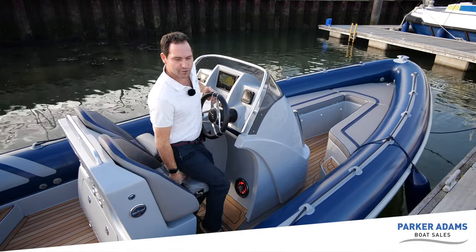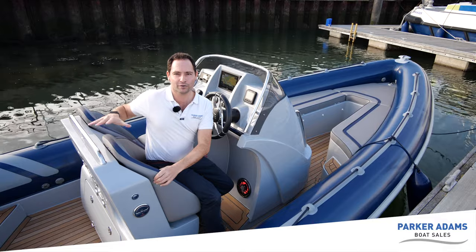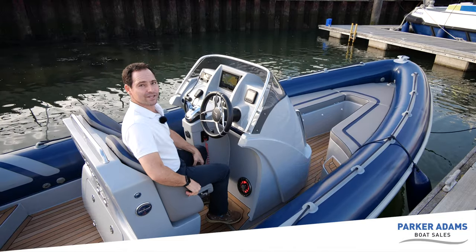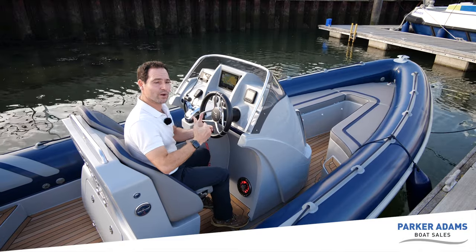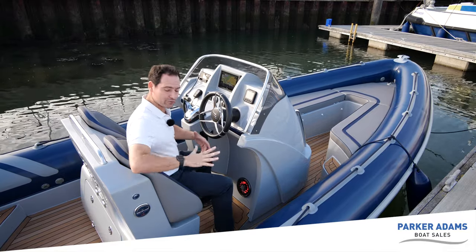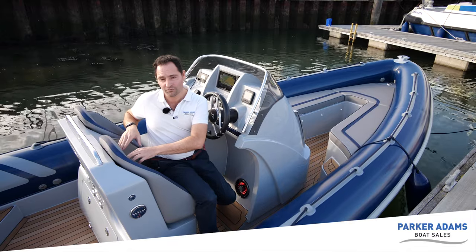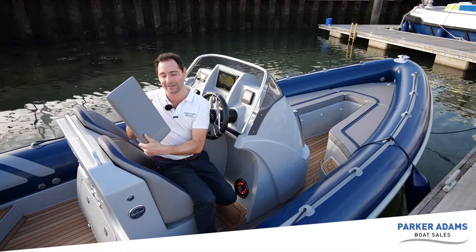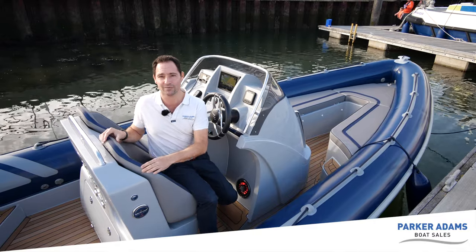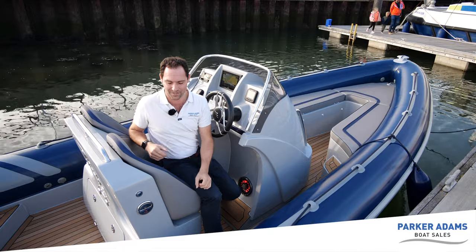A lot of RIBs are coming with suspension seats — they tend to be the Scott seats, quite big, ugly, and bulky. Cobra have got suspension seats built right into these seats so they're beautifully ergonomically designed but also suspension seats with quite a significant amount of travel. If you're going through waves, the seats will adjust accordingly for a smooth ride. Both the driver's and passenger's seats are suspension seats. To adjust the suspension, you just remove this panel from the seat and you have access to control the dampener and the rebound — very bespoke to the owner.